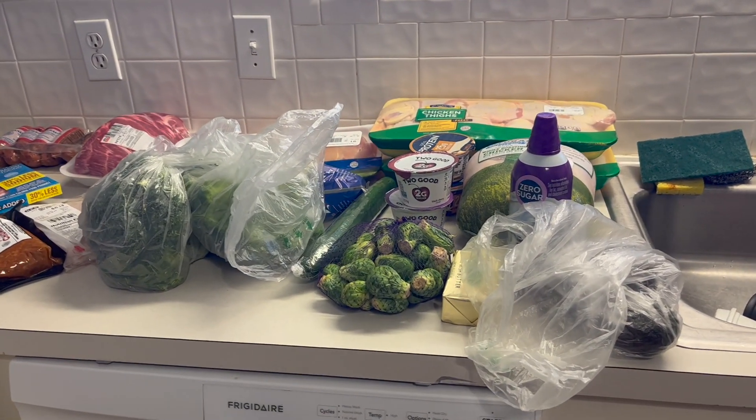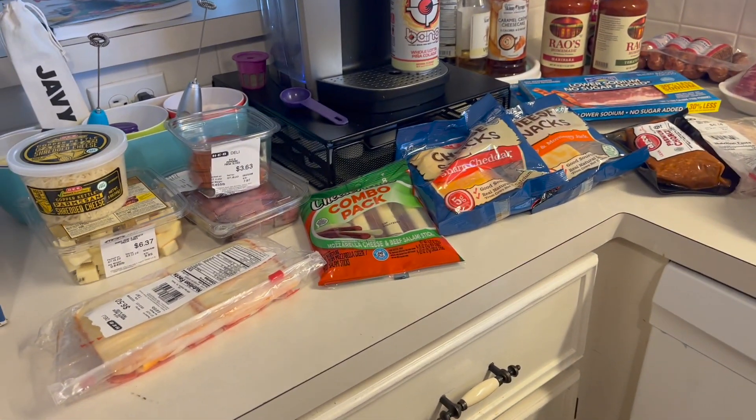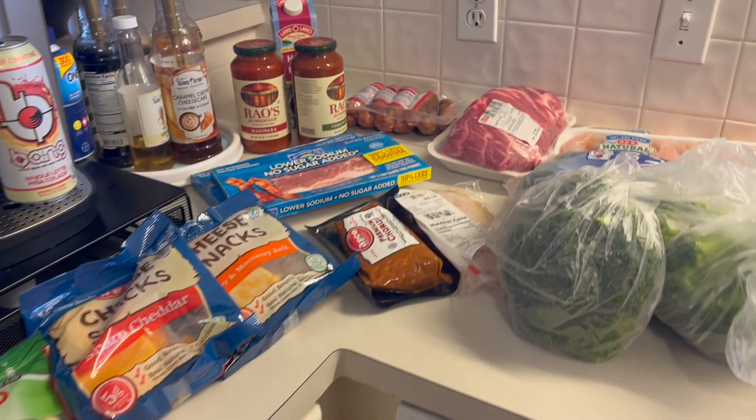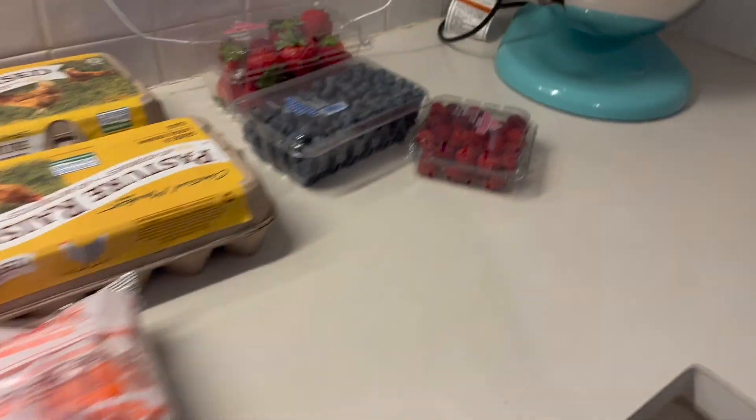We are doing a grocery haul of everything that I bought right after the Keto Convention. I'm excited to show you because this is the first time in a very long time that I have left the grocery store with all things keto-friendly. So let's start on this side of the sink.